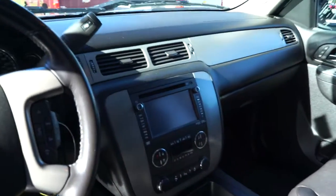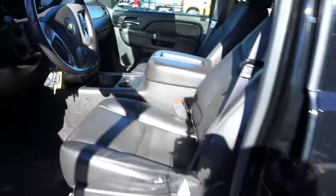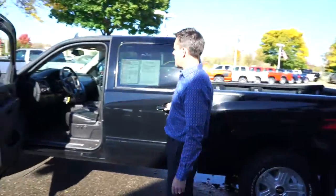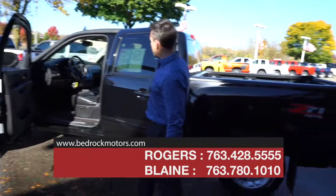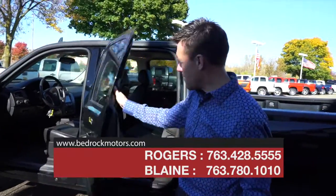When we talk about finding trucks with options, this is it. This truck has navigation, a Bose sound system, a power sunroof up above, and we've already talked about the leather heated and cooled seats. The 5.3 liter V8 is standard, and in 2013 this came with a six-speed automatic transmission.